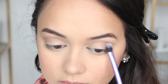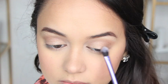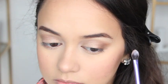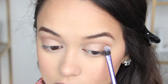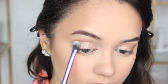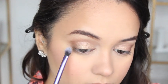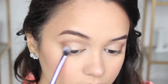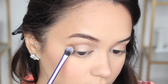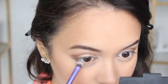Going into that same palette, I'm taking a warm shimmery brown shade and applying it to the outer corner of my eyes. I'm then taking that same color and running it along my bottom lash line.